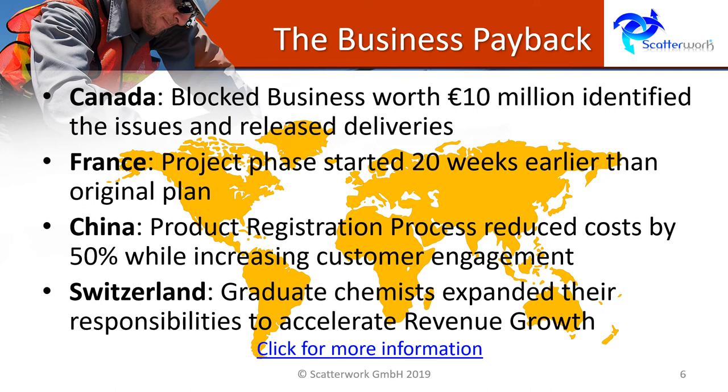In Switzerland, there was a company where the people in production virtually all had doctorates in chemistry. So they were very competent professionally, but with a different focus from projects. By doing a bootcamp, they were able to expand their responsibilities and accelerate revenue growth.